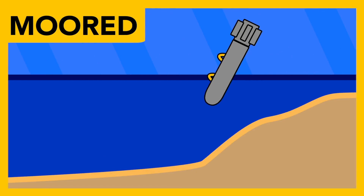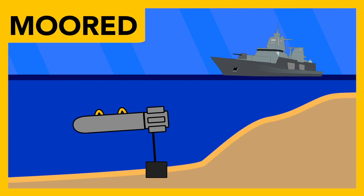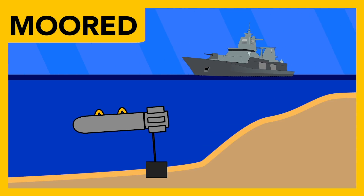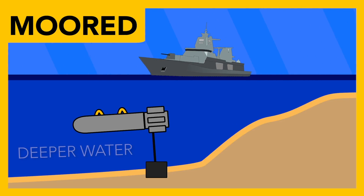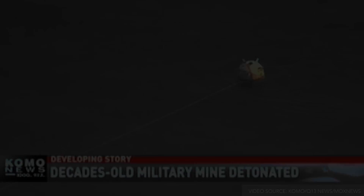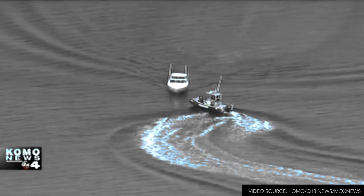Moored mines are used against submarines and ships, and float a set distance from the sea floor thanks to a weight and a mooring, or a tether. The mine itself is held in a case that floats, which is attached to an anchoring device that sits on the sea floor. This mine type allows for deeper water deployment, as well as other specific use cases. Mines found on beaches that usually make the news are typically old moored mines that have broken loose of their mooring and floated to the surface.